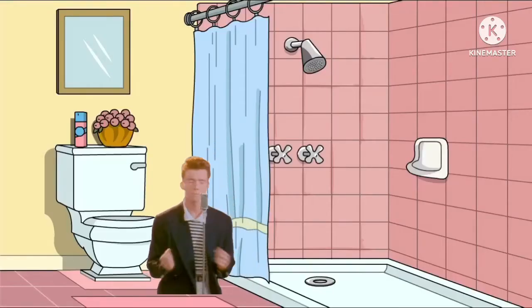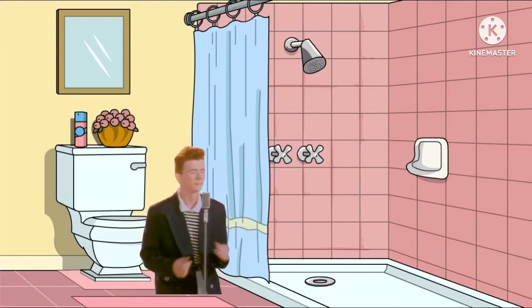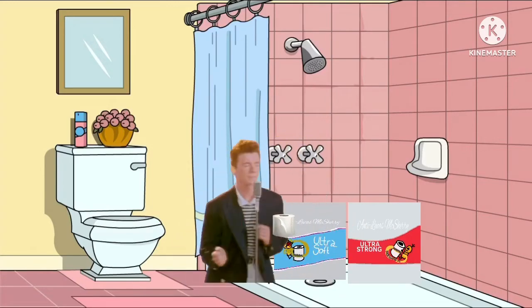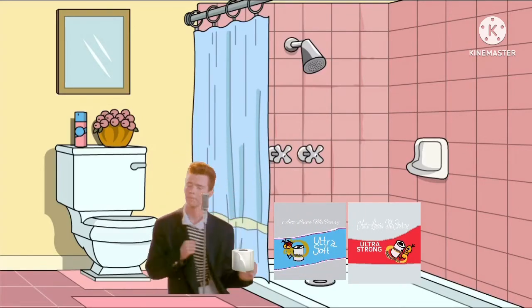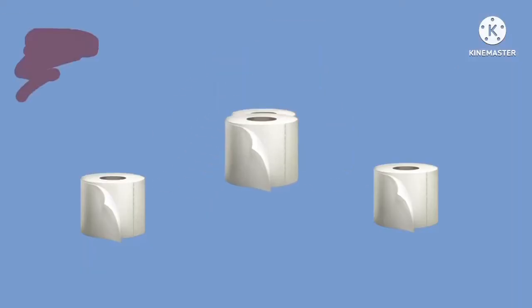In our house, we go through a lot of toilet paper. We needed a roll that really lasts. So we switched to new Charmin Super Mega Roll. With more goes per roll, it keeps any busy bathroom rolling. Get six regular rolls and run with Charmin Super Mega Roll, our longest-lasting roll.